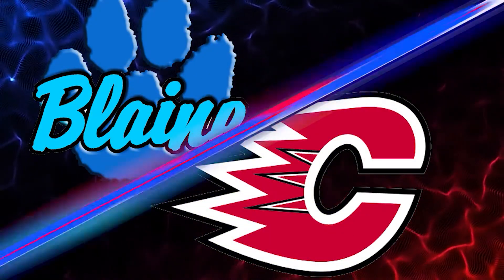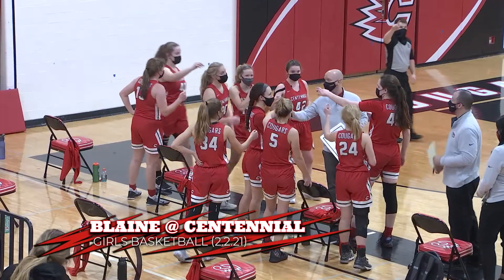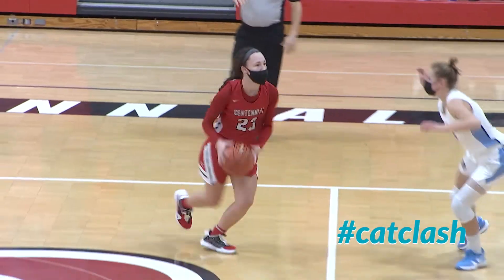Centennial taking on Blaine, with Centennial getting to have the home court advantage. Both of these teams are ready to play.